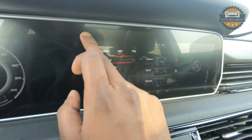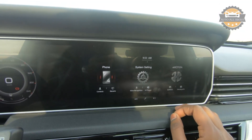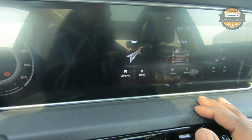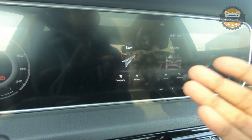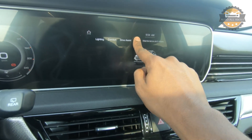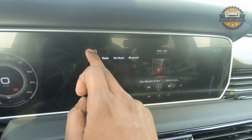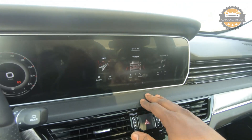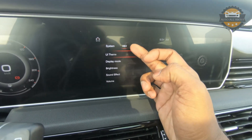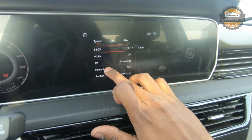The 12.3-inch infotainment screen has a home interface that looks somewhat similar to Mercedes' MBUX. Touch response is great. Navigation is present but currently in Chinese language with Chinese maps, so it won't work in other countries as Hongqi has only recently launched in international markets. Other functions include vehicle controls, lighting settings, and head-up display controls. The multimedia section has radio, a built-in hard drive, Bluetooth, and the 12-speaker Bose Center Point Surround Sound audio system. System settings cover wireless LAN, Bluetooth, and hotspot functionality.